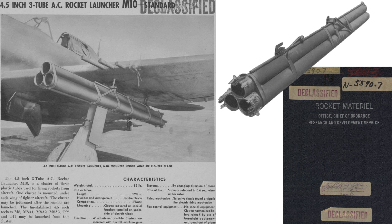This page from a 1945 research and development document titled 'Rocket Material' outlines the characteristics of the M-10 rocket launcher. The tubes each hold a single 4.5-inch rocket. The tubes are plastic material. Any of the finned stabilized rockets listed can be fired. The M-10's complete system weight is 84 pounds. The tubes are 10 feet in length. The rockets are harmonized and sighted with the fighter's machine guns, and aimed by changing the plane's direction. There are two mounting locations: a forward point and an aft point.